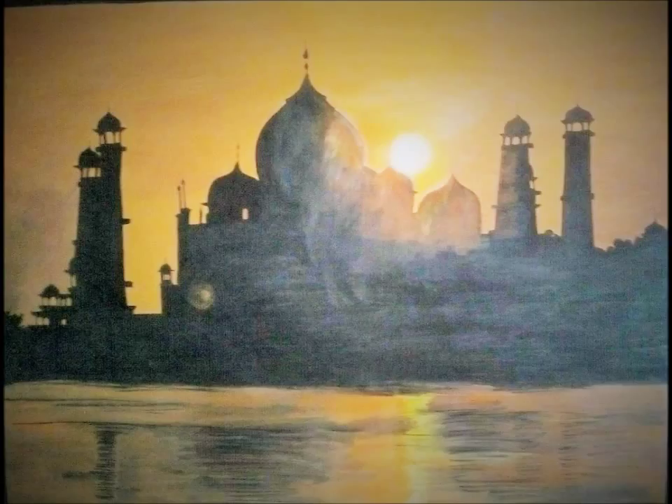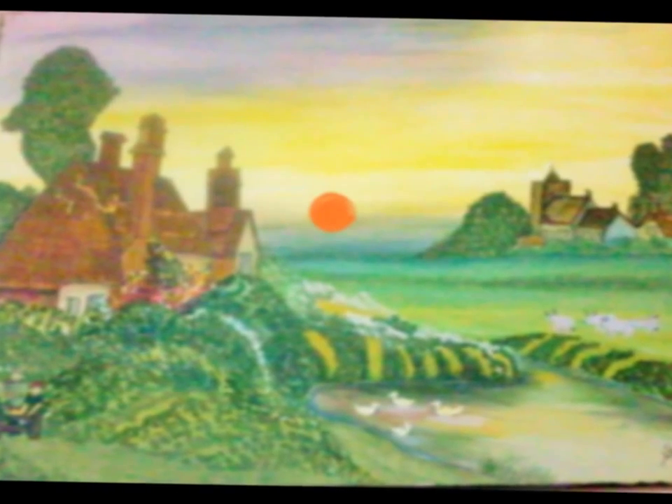This is my second painting called Country Life. This painting is made on paper with watercolour. This painting is inspired by our country's life.